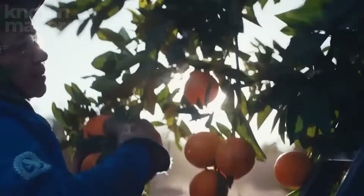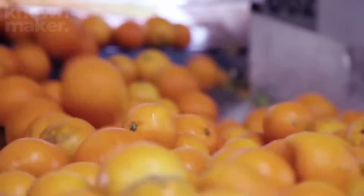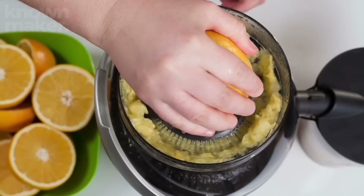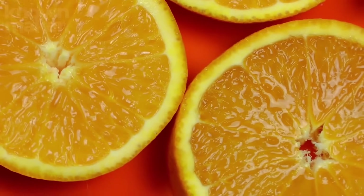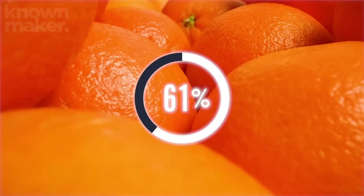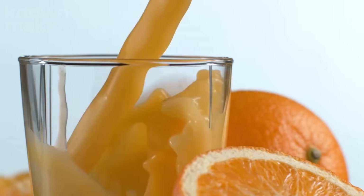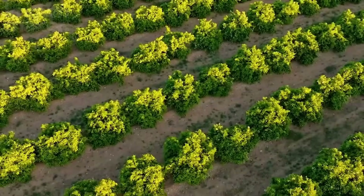When it comes to squeezing the best out of oranges, only a few varieties make the cut. The MVPs of the juice world are Valencia and Hamlin oranges, both famous for their high juice content and bright, tangy flavor. Valencias reign supreme, making up about 70% of the industry's juice crops, but growers also plant Hamlins alongside them to keep production steady all year long.